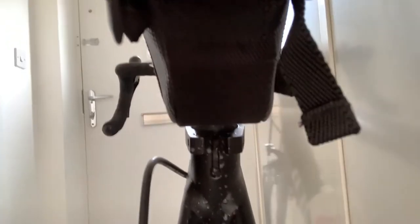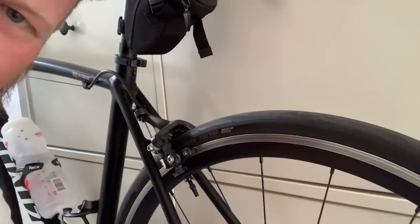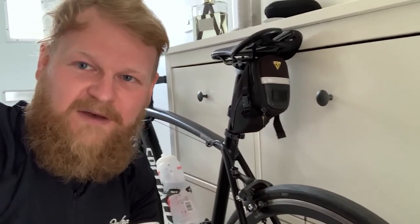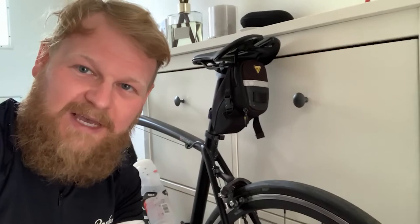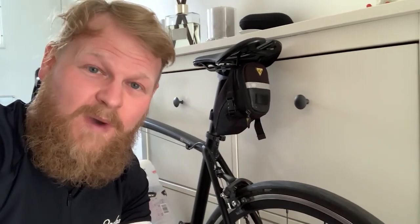It has indeed sprayed everywhere. I think the Schwalbe Pro Ones — they are the original version — have done well, but I think we're going to have to bin them off now and get on the lovely GP5000 STR. Quite excited about that. Yet again it's going to be another clean and then sort the wheels out. Hope you have a good rest of the day guys, hope you enjoyed your Easter break, and I'll see you in the next one — take care.